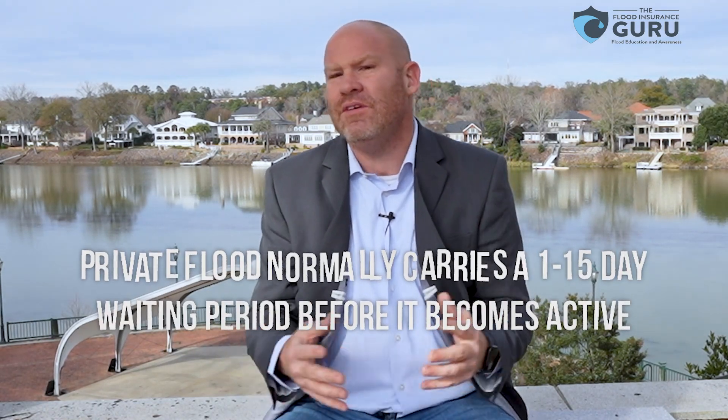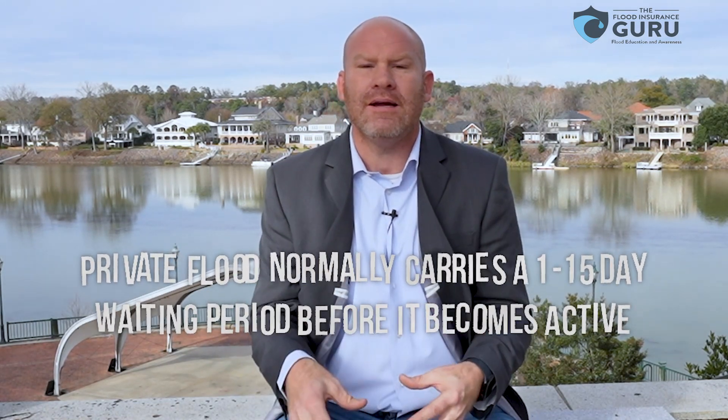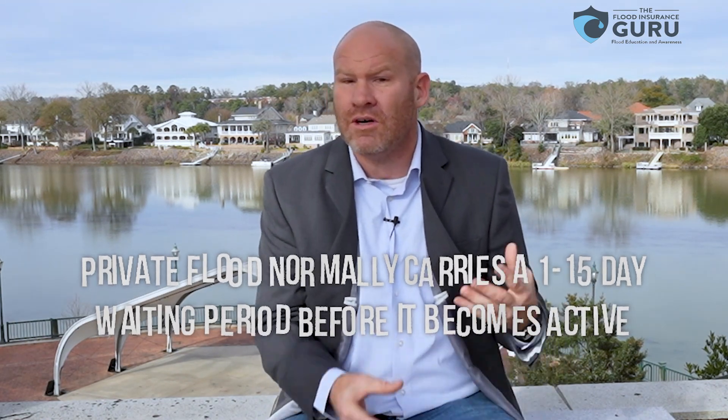Just like with private companies — a lot of them have a one-day, three-day, or maybe a 15-day wait period — during this period, if you don't have another flood insurance policy already in place, you're generally not going to have coverage. That's the purpose of the wait period. It's important as a broker that you understand what these wait periods mean: the flood insurance for that actual policy is not going into place until that wait period expires.